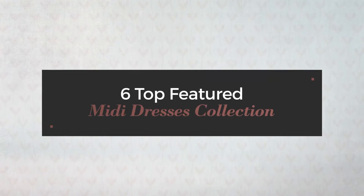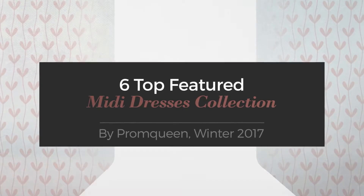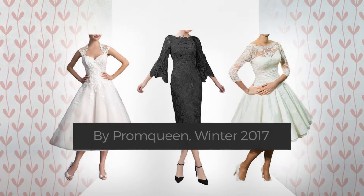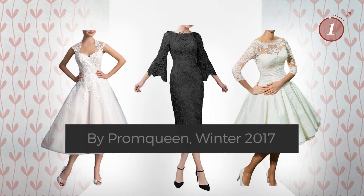6 Top Featured Midi Dresses Collection by Prom Queen, Winter 2017. At any time, click the circle and get the details about your favorite dress.